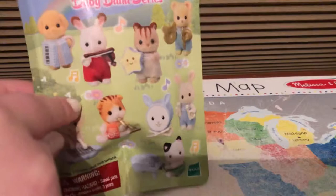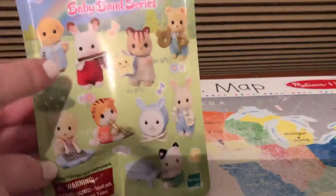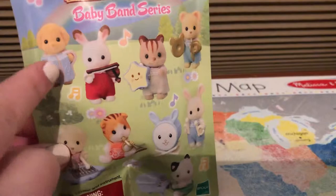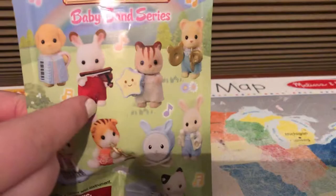Hello! I'm going to be opening this blind bag, and here are all the characters that are on the blind bag. So there's this little miniature poodle that's playing saxophone or accordion — I don't know what you would call that because I keep forgetting. And then there's this little bunny playing the violin, which I really want.